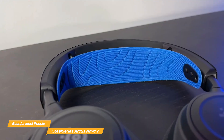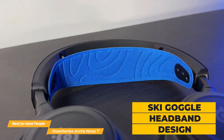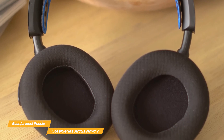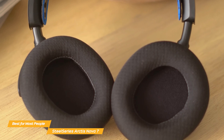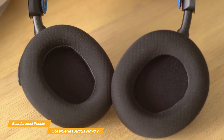The Nova 7 features SteelSeries' signature ski goggle headband design, which evenly distributes weight and reduces pressure points. Combined with plush ear cushions, the headset provides a comfortable fit even during marathon gaming sessions. This focus on comfort is crucial for gamers who spend extended periods wearing their headsets.